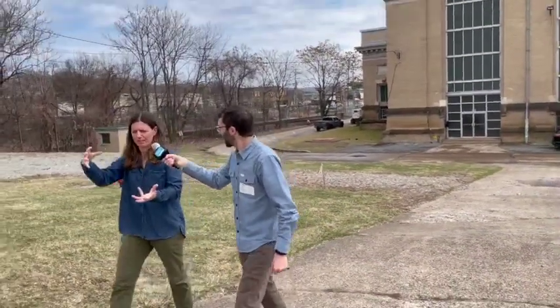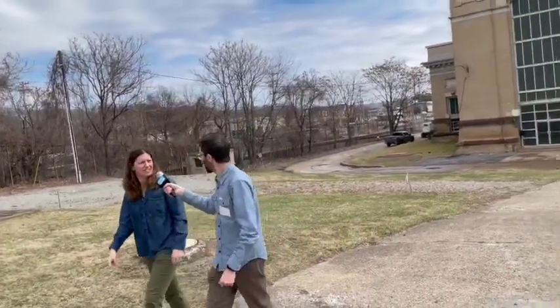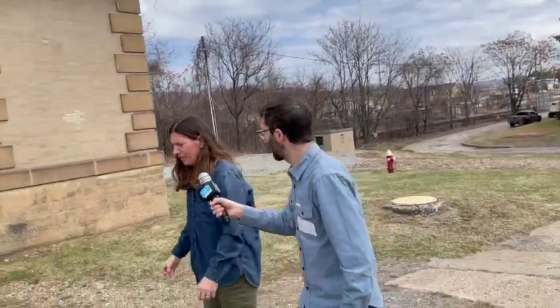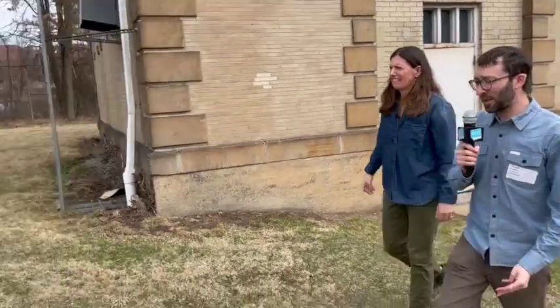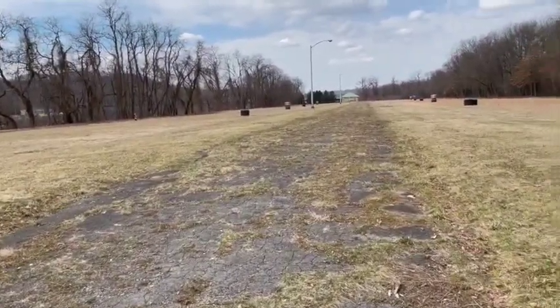That's why we re-chlorinate it along the way to make sure that it's disinfected. So the water you're getting out of your sink probably hasn't been in the river for a week or so. Probably not. And this really looks — it's kind of boring. Yeah, this just sort of looks like a poorly maintained sports field. Yes, it looks like a bad soccer field.